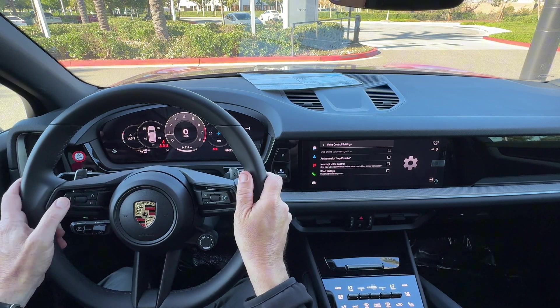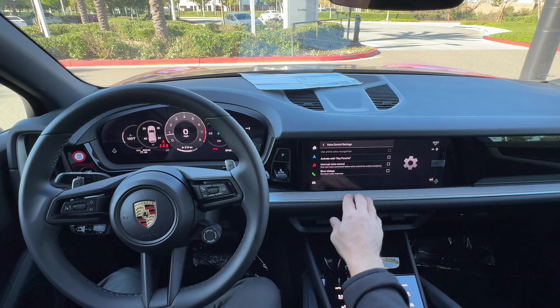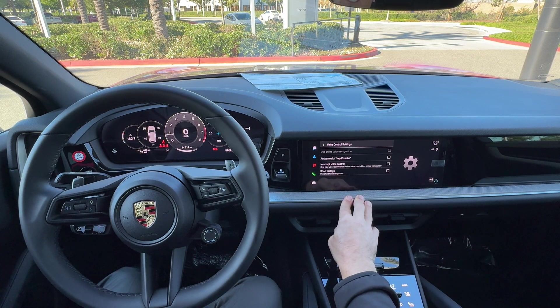Personally, when I drive, I always just activate it with the steering wheel button instead of using 'Hey Porsche,' but some people like to have that option, so that's why it's available.